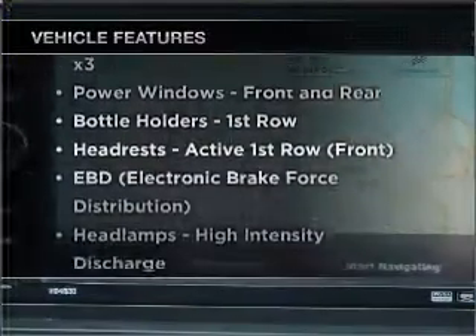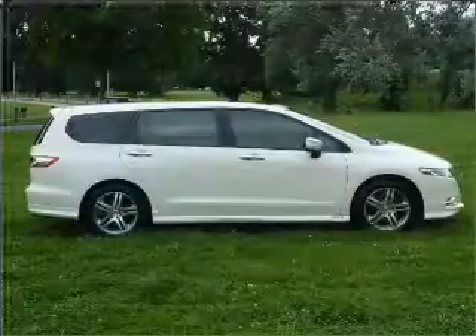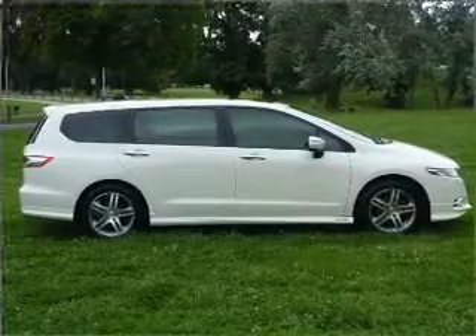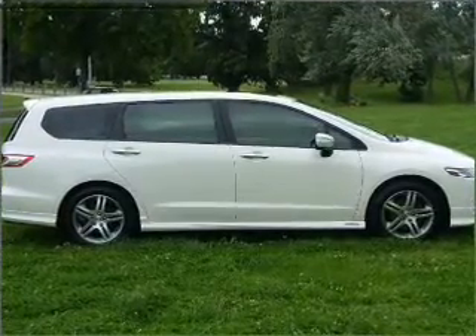Plus, enjoy these notable features that are included in this ride: cruise control, climate control, central locking, power windows, an alarm system, a CD player, a CD stacker, and auxiliary input for your MP3 player.